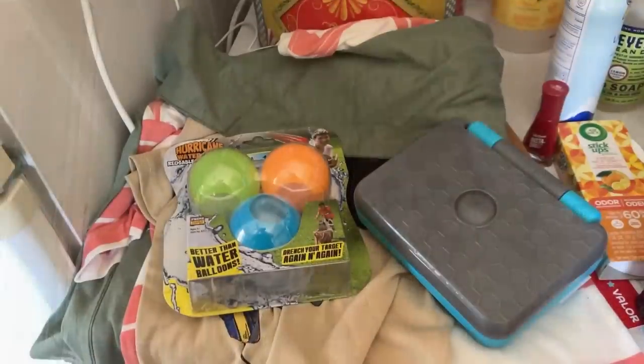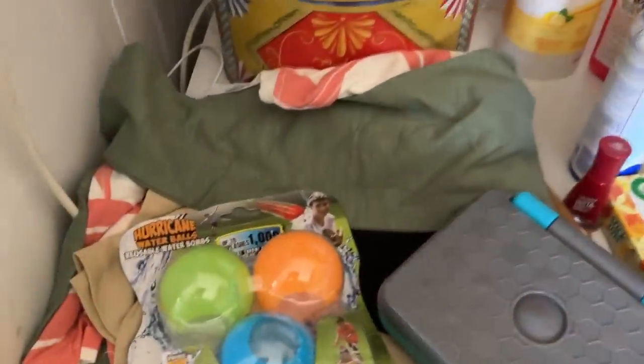I spent $126 which came out of my bank as pounds — about £101 in the commissary, and then $139 in the BX which was about £111. So in total it was £211, $265. Let me show you what I got. I'm going to start with what I bought at the BX side of things.